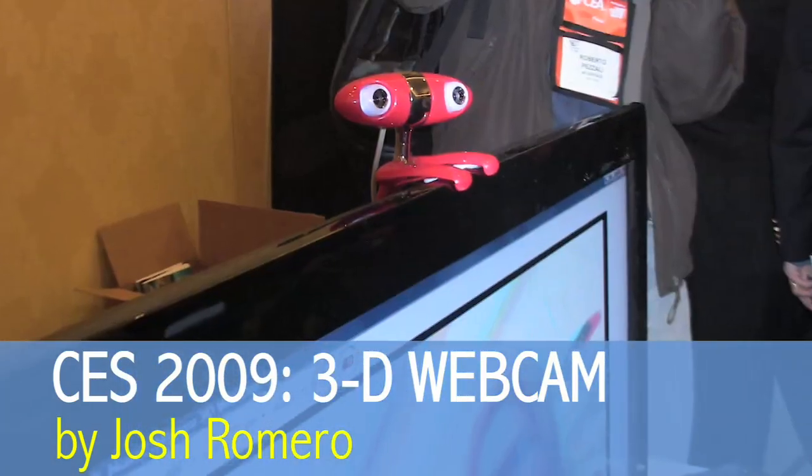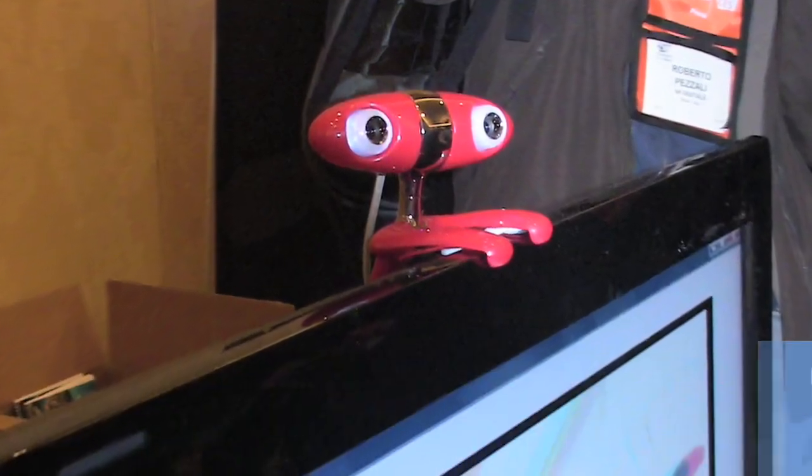In addition to truly groundbreaking technologies, CES is also about discovering fun, quirky gadgets.